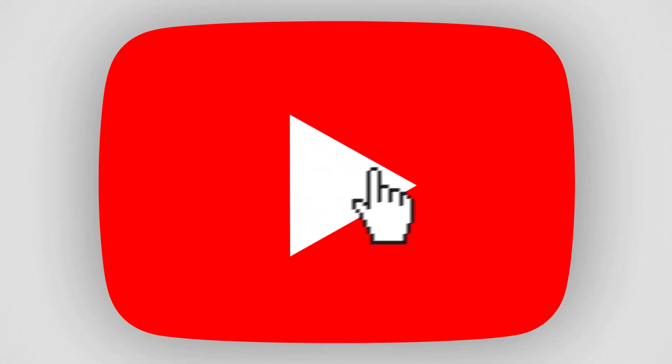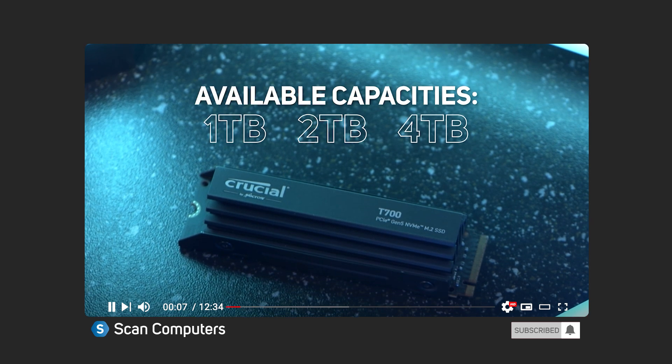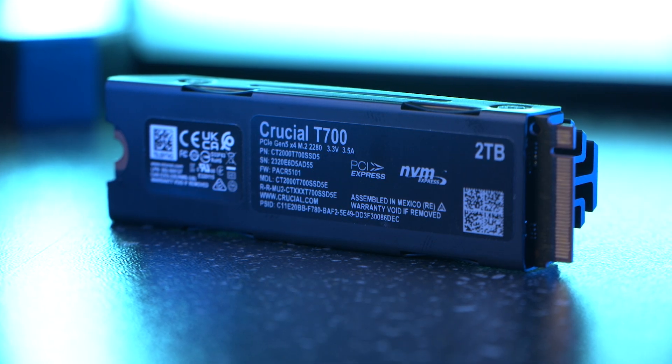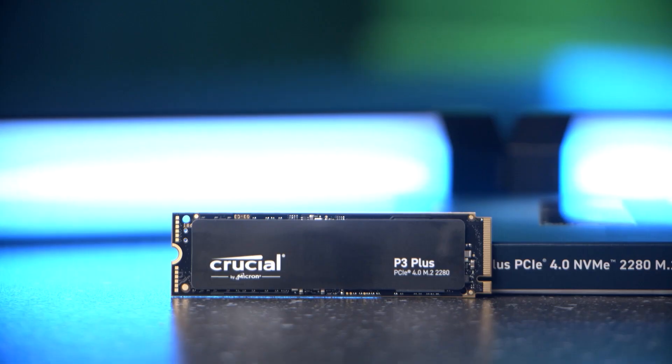It's that crucial time again when we like to get our hands on a selection of impressive NVMe M.2 SSDs to see how they perform. Crucial just keep upping the ante in terms of performance, especially with their most recent PCIe 5 SSD, the T700. We're going to take a look at speed tests of the T700, T500, P3, and P3 Plus, and rather than pit them against each other, we want to look at which drive is better for different use cases.